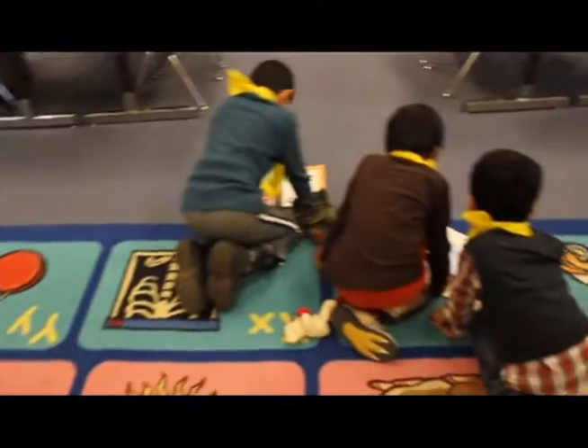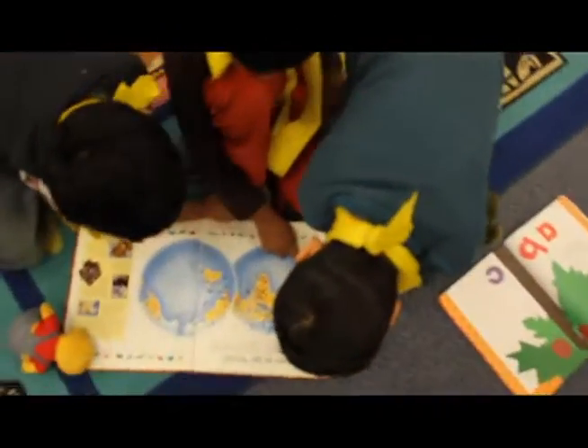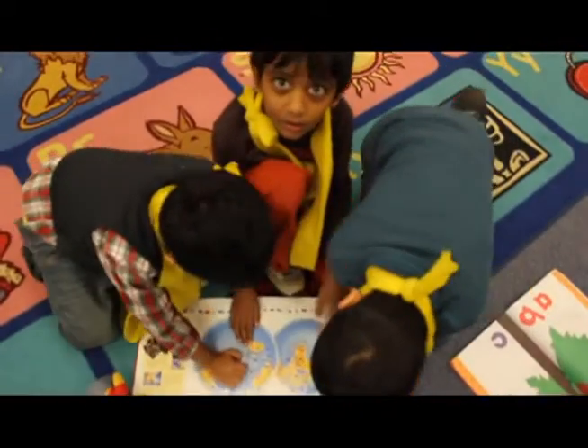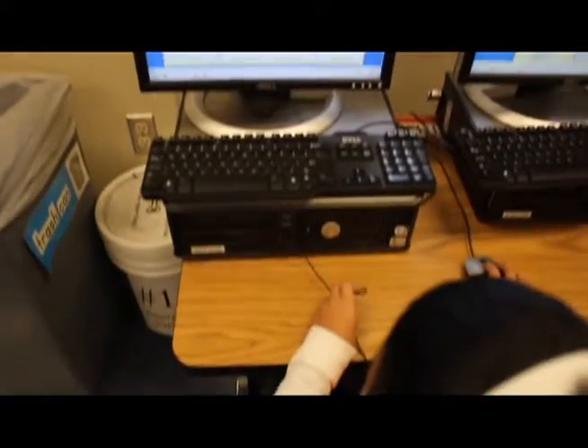Maria has 4 pumpkins. Maria has 5 pumpkins. Maria has 6 pumpkins.